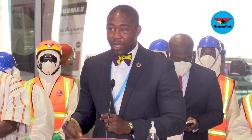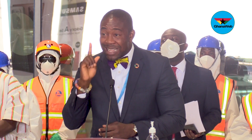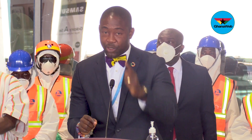Here at the airport, it's not about academic research. We are interested in two things. The test must be very specific and sensitive, which means it must tell us that this person has the virus if he has it. And if the test says it's negative, you pose no risk to Ghanaians.